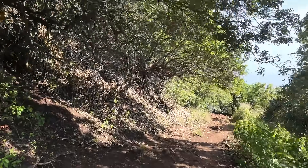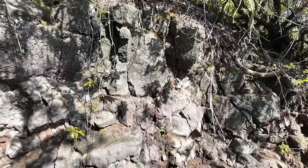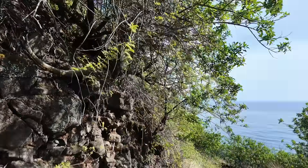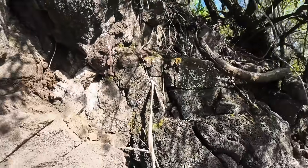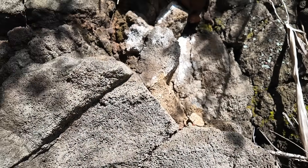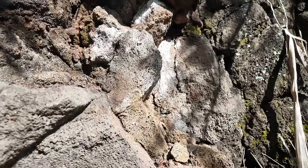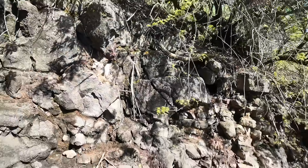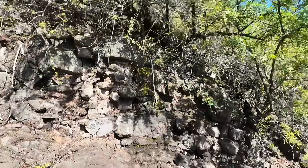We have some basalts exposed along the trail here — more of a gully when it rains heavily than a trail, really. This little cliff face has some of the shield-building lava flows that formed Kohala hundreds of thousands of years ago. There are lots of vesicles — gas bubbles — in these rocks. They appear to be sheeted pahoehoe stacked flows sitting on top of each other.